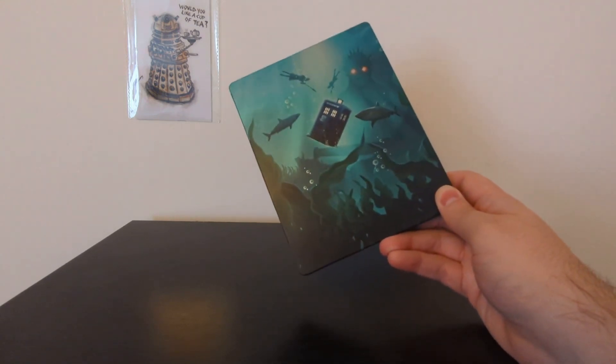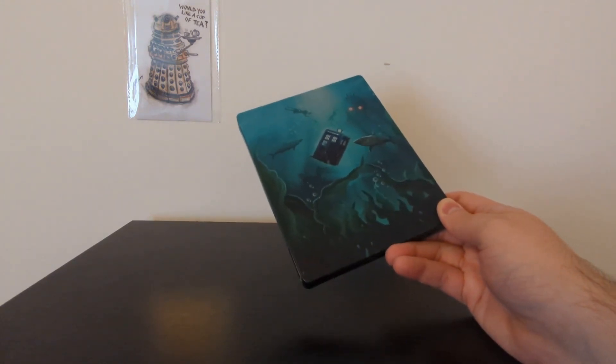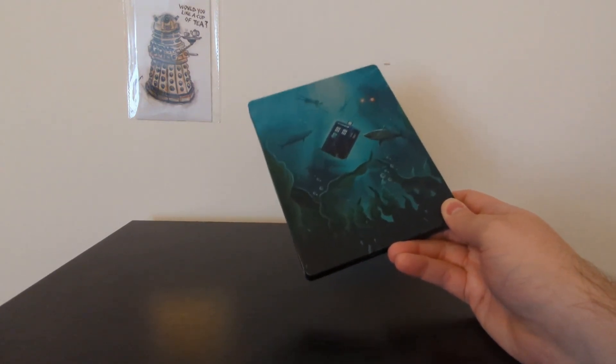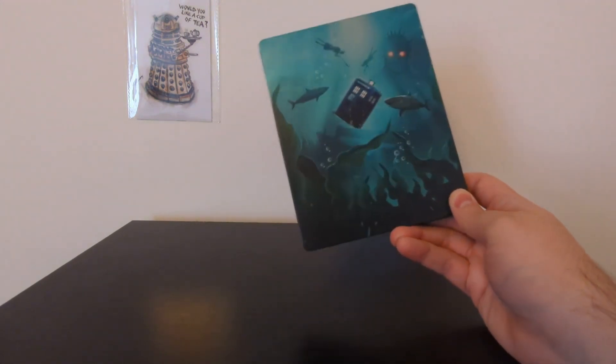Whatever works for you — but for me, I've got the limited edition Steelbook from HMV. Thank you so much for watching this video. Hit the like button, it really helps me out. Subscribe for more Doctor Who unboxing videos, and I'll see you folks next time.